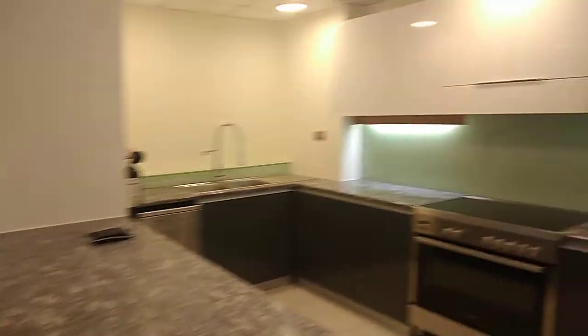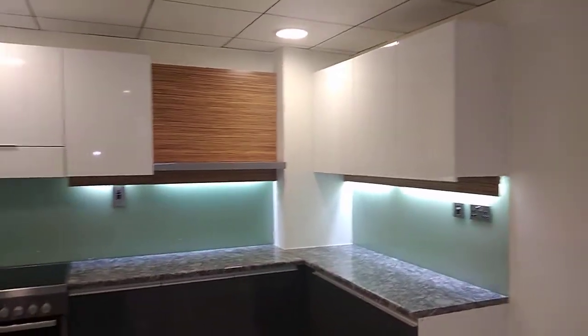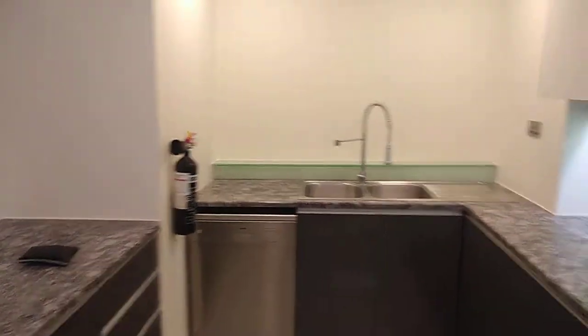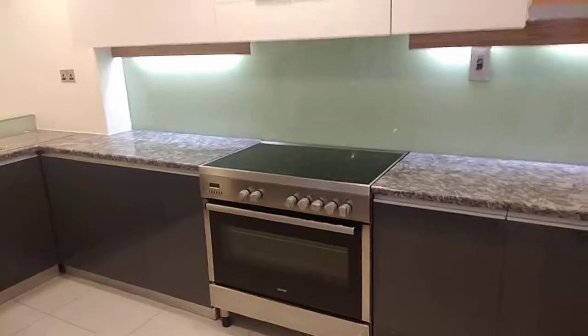Let's start with the kitchen. The kitchen size is good and the finishing is nice. It's a big size kitchen and comes with a dishwasher and cooker.